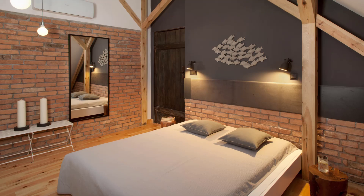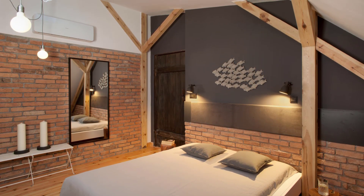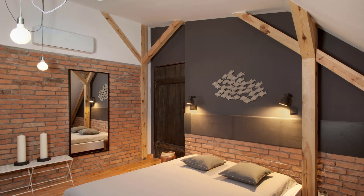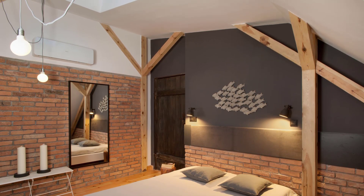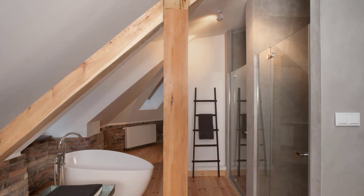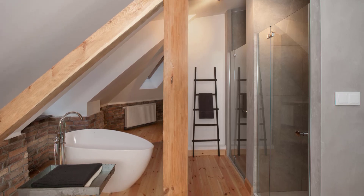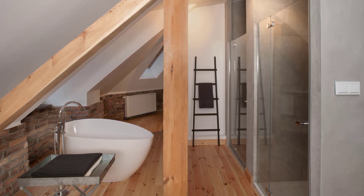In the master bedroom, the design takes a bold turn with an open bathtub concept positioned within a bay window. The bathtub benefits from both natural light and a touch of extra headroom. This seamless design approach eliminates barriers, creating a fluid transition between the bathing area, the nearby wardrobe, and other essential spaces.